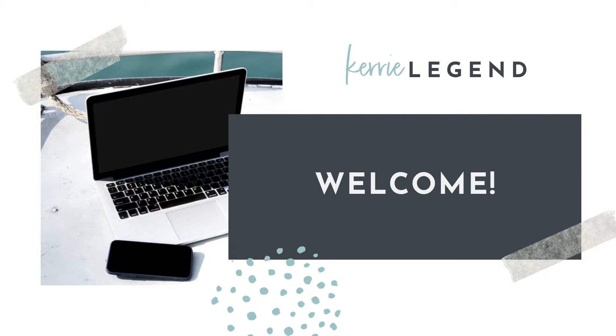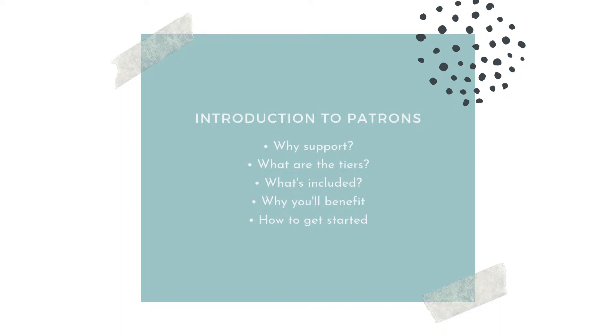Today, I want to talk to you about something new that's available on the site. I've been really busy working on some things in the background, and we've come up with something really neat that I think you might be interested in. We have been working on a way to give our clients, customers, and fans of our work as much value as possible, and we came up with a way to do that using a platform called Patreon. Patreon allows creatives like me to offer certain benefits in exchange for a monthly fee or a one-time fee.